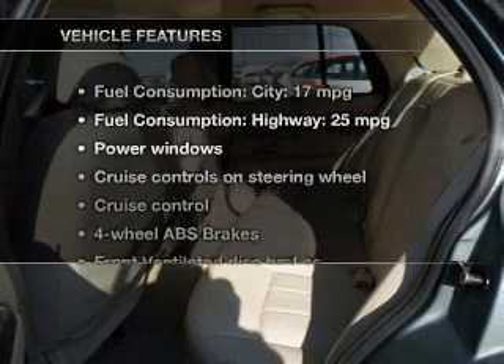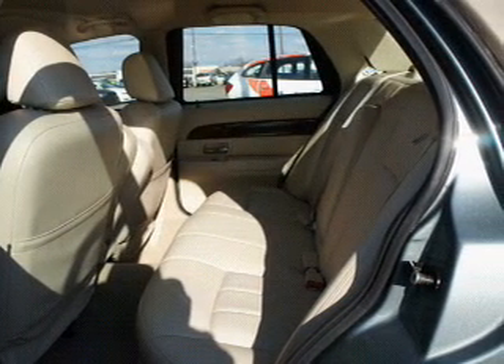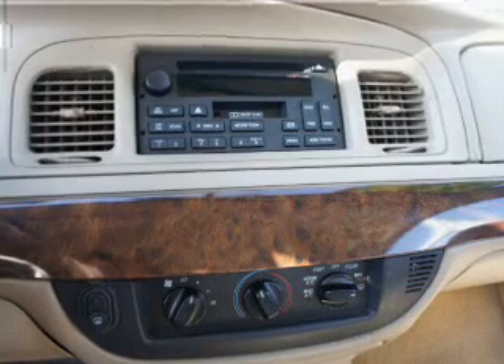Plus, enjoy these notable features included in this vehicle: power door locks, power windows, cruise control, an AM/FM stereo with a CD player, power mirrors, an alarm system, and power steering.